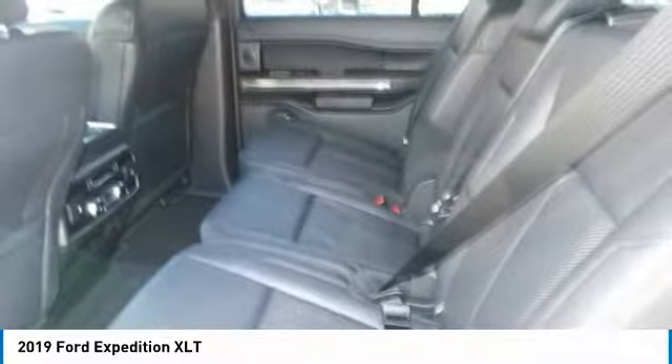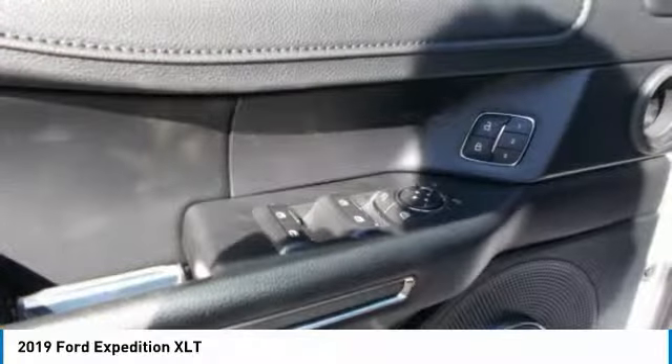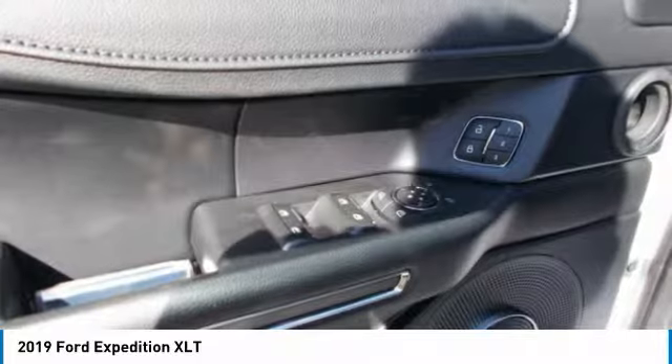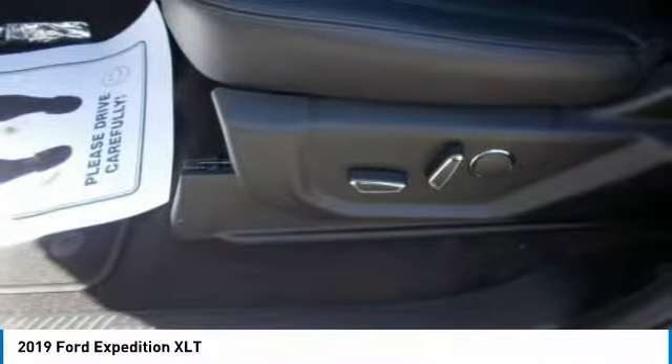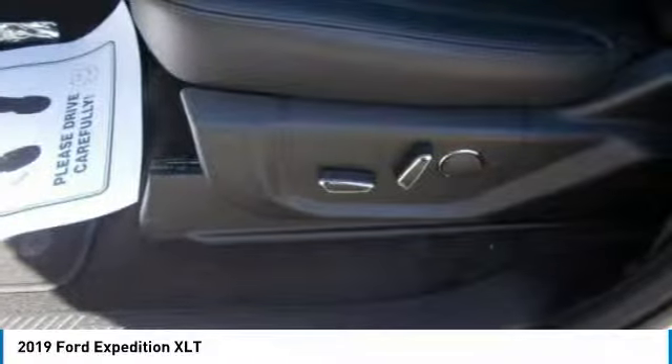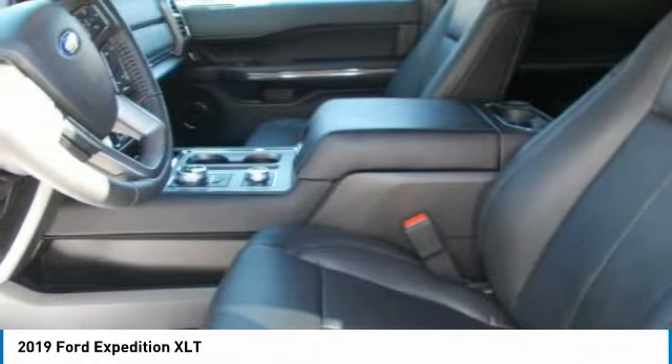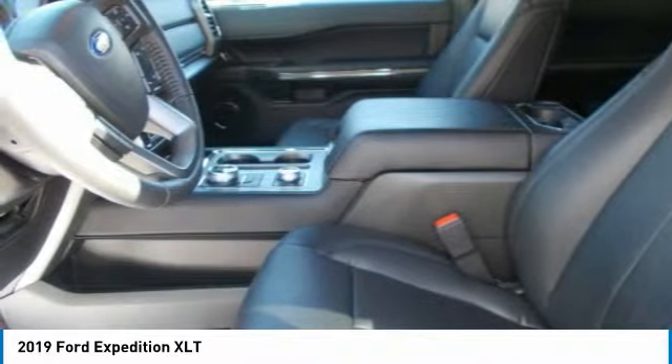Independent multi-link rear suspension lets each rear wheel handle road conditions on its own terms, enhancing ride quality and control. A 10-speed automatic transmission with tow/haul mode distributes power to help ensure maximum traction and a great ride on any road. If you need to tow a large trailer, the Expedition gives you 9,300 pounds of towing capacity.